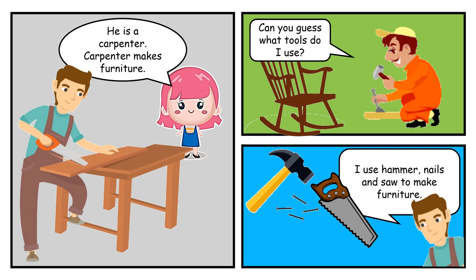He is a carpenter. Carpenter makes furniture. Can you guess what tools do I use? I use hammer, nails and saw to make furniture.